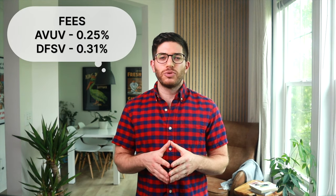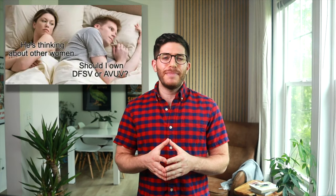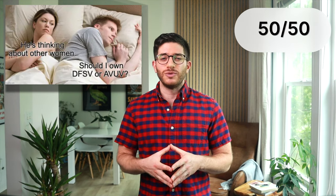Conveniently, AVUV is also slightly cheaper, with a fee of 0.25% compared to 0.31% for DFSV. I would feel perfectly comfortable owning either, and it is not obvious that one is objectively better than the other. A choice between them may simply come down to personal, intangible preference of provider. If you're indecisive, you could always go 50-50 with both.